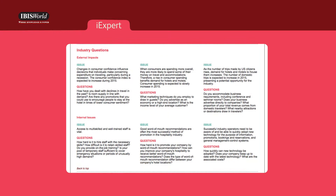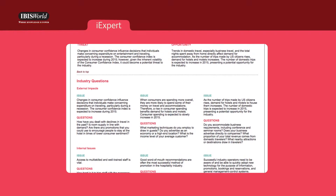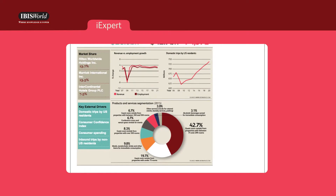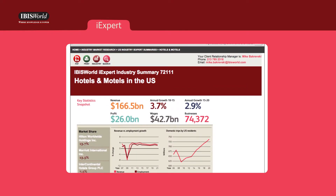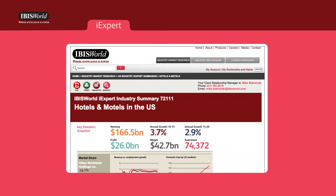It also includes a template of questions relating to the industry's key issues for negotiating situations, which allows you to gauge the strategic position of a prospect. IBISWorld's iExpert Summaries provide fast facts and targeted questions across many verticals to provide inside knowledge so you can get up to speed on industry jargon and know the data, analysis, and trends that matter to the target.